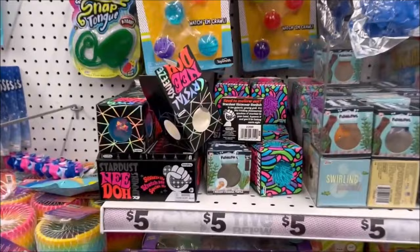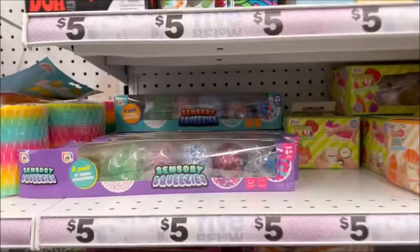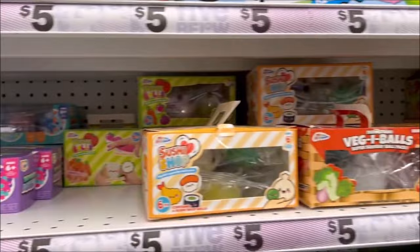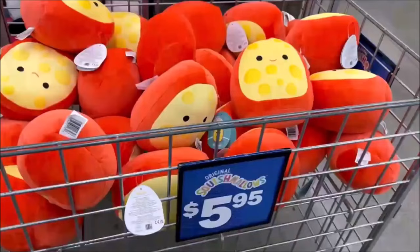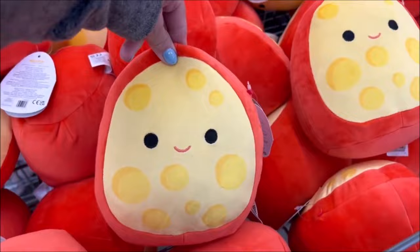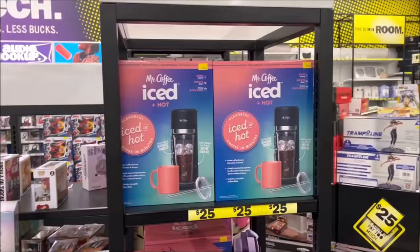They got the Neato's for $5. And ice cream cone squishies — all kinds of sensory fidget balls and stress balls, owl squishies — $5. So much cute stuff. They have these cute Squishmallows and I think they're $5.